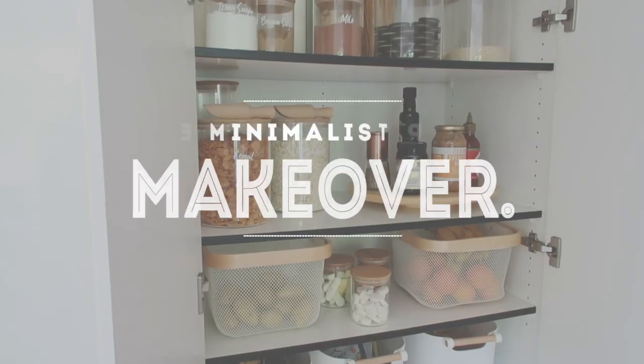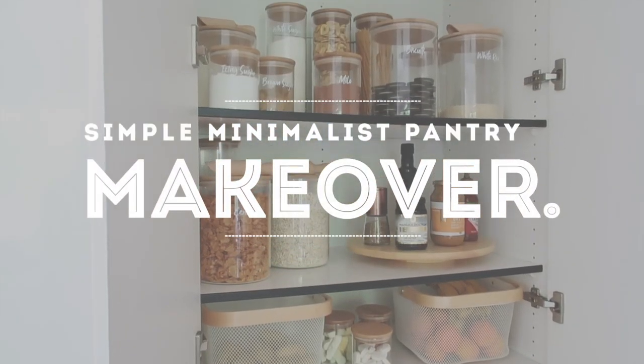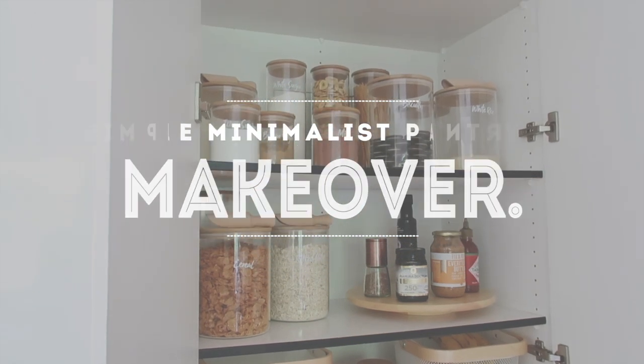I've just done a major makeover on my pantry and it's become a minimalist's dream. Hi, I'm Leonie and welcome back to my channel. Today I'm doing something a little different because I've just done a major, major makeover on my pantry. I've kind of treated it in the same way that I would treat my closet, and oh my gosh, the pantry is absolutely amazing.